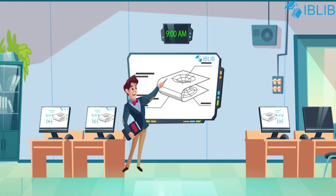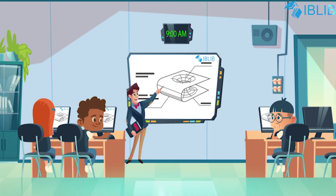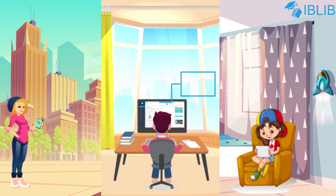Eblib provides smart content for the classroom which can be customized and later used for teaching, examination, and giving assignments. Eblib allows students to submit their assignments from anywhere, anytime, and in the comfort of their home too.